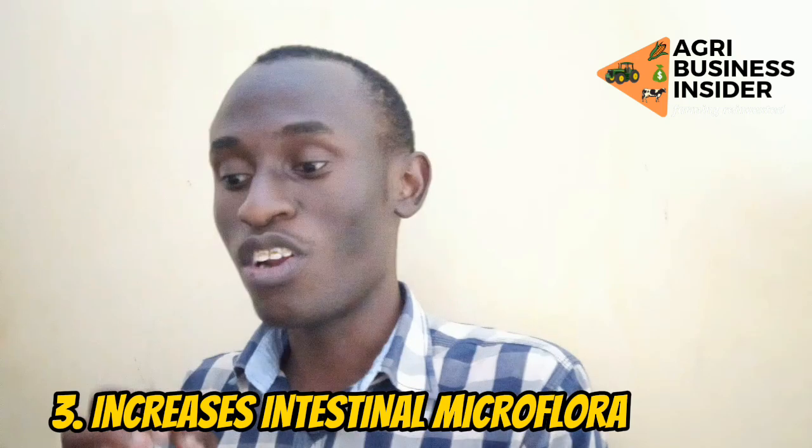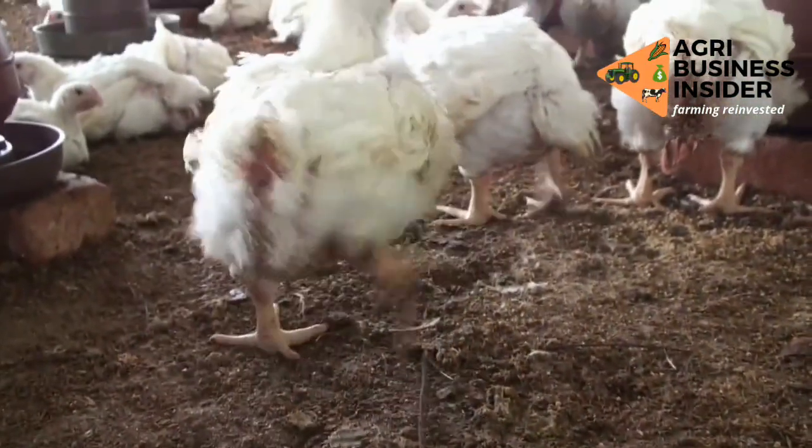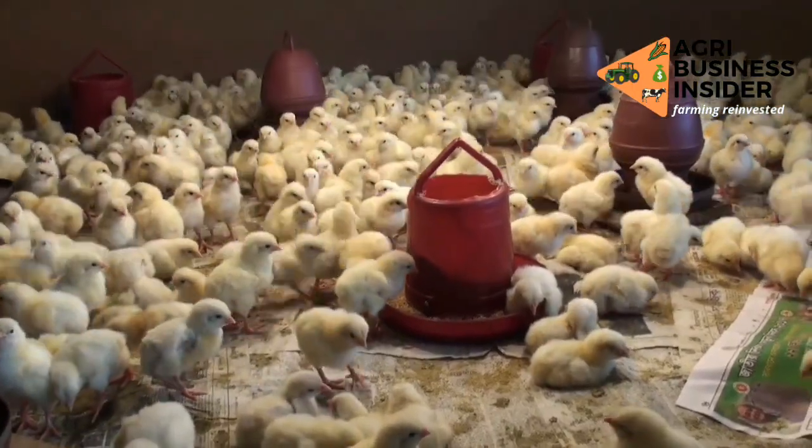The third benefit is that it increases the intestinal microflora such as E. coli or Lactobacillus. The Lactobacillus bacteria found in broilers usually improves digestion — these microbes help the broiler digest feeds by breaking them into small particles so the broiler can absorb the feeds more efficiently, and that will increase the feed conversion ratio.